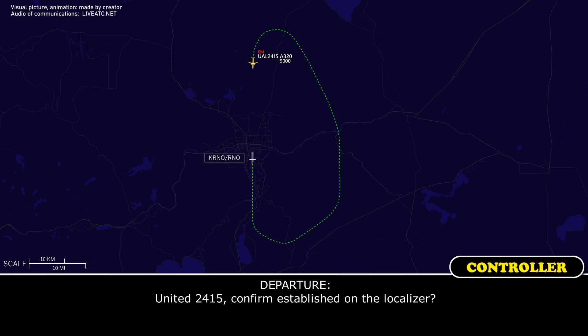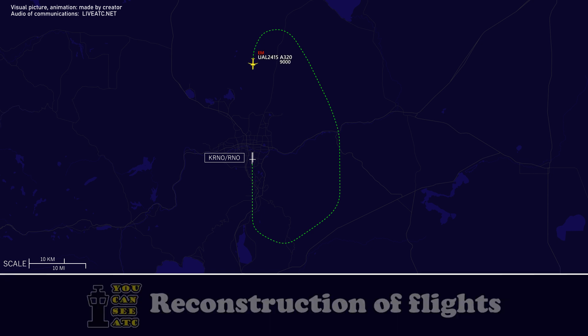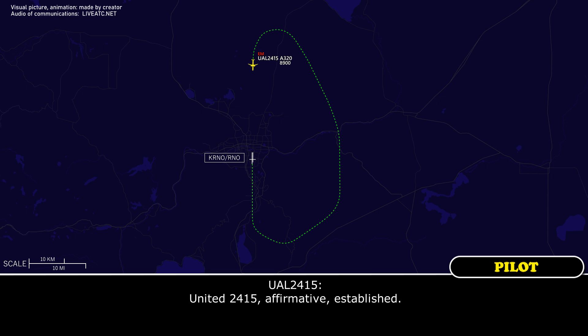United 2415, confirm established on the localizer. United 2415, affirmative, established. United 2415, contact Reno tower 118.7. 118.7, United 2415.